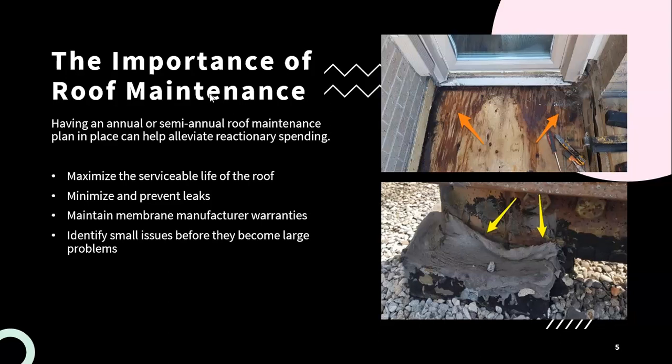Any time that a roof is replaced, you should be getting two warranties — one from the contractor who completed the installation, and then one from the membrane manufacturer. The contractor warranty is going to cover any issues with the installation, and the membrane manufacturer warranty would cover any issues with the membrane itself. However, in that warranty there are many stipulations. One of them does state that regular maintenance needs to be completed in order to maximize the life of the roof system and maintain the membrane warranty.